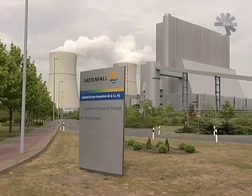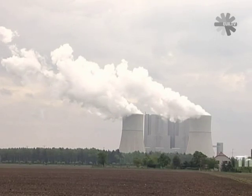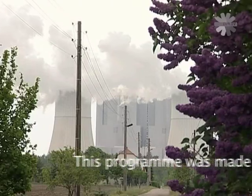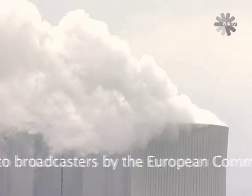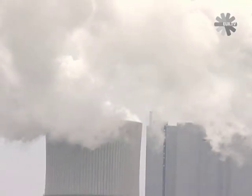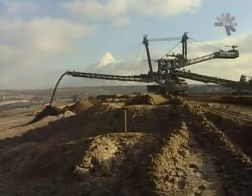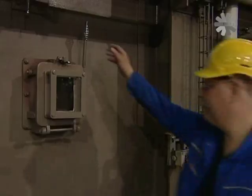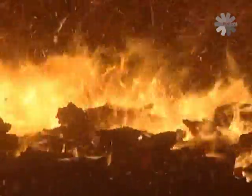When the Schwarzer Pumpe power plant was built south of Berlin in 1998, it was the biggest lignite-fired power plant in the world. It provides electricity for 2 million households in Germany, but in the process spews out 10 million tons of carbon dioxide every year. CO2 from burning fossil fuel plays a major role in warming the Earth's temperature. An increase in carbon dioxide in the air prevents heat escaping into space — instead, it warms up the planet.